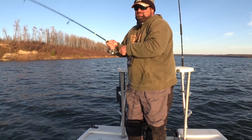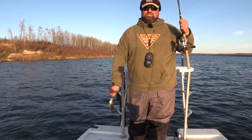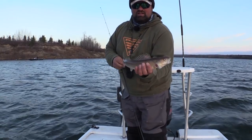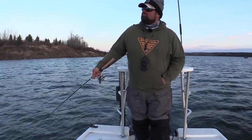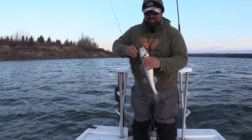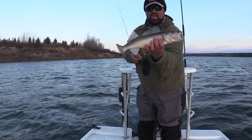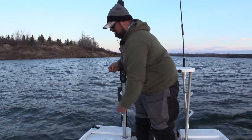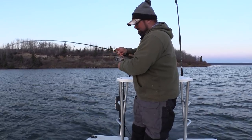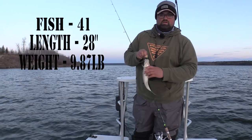Fish 36 — smallest one of the trip. Let's just leave him on for bait. Fish 37. Fish 38 — they are putting the feed bag on; these fish are chunky, chunky. Fish 40 hooked up, on its way to the boat. Another small sauger.